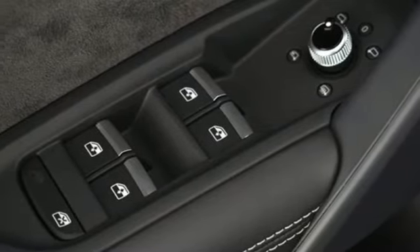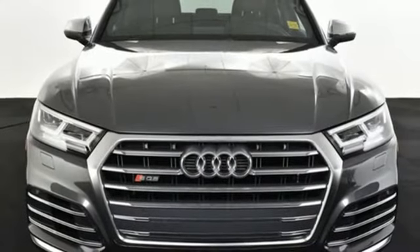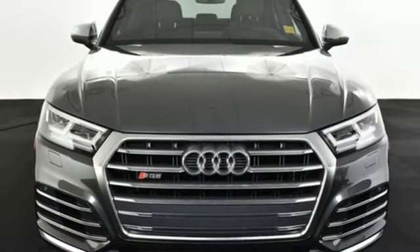It feels more like a large, hot hatch. When you drive an Audi, the design and performance make sure you stand out in a crowd. Take it for a test drive today.